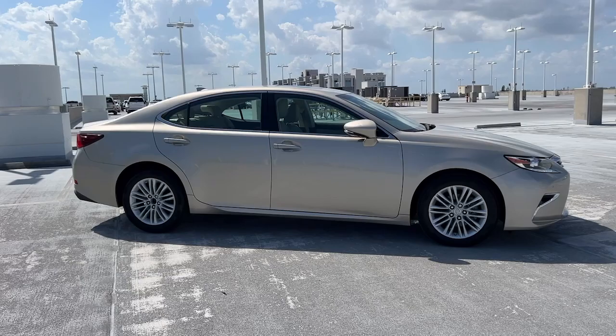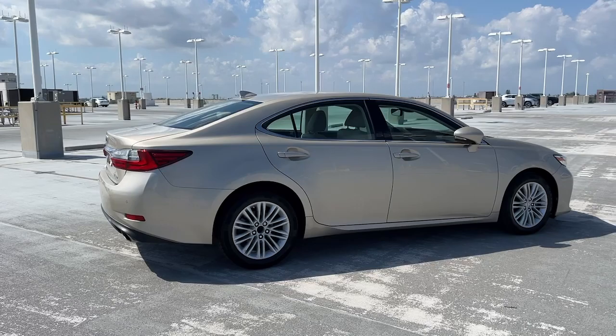Get acquainted with the 2017 Lexus ES. With less than 50,000 miles on the odometer, this vehicle provides excellent value.